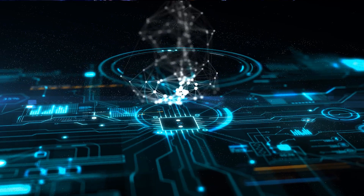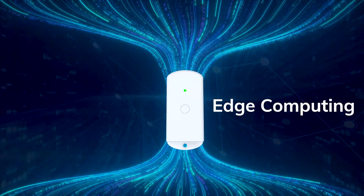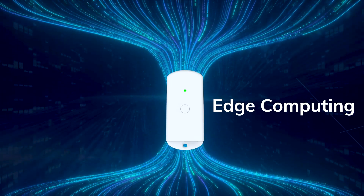No worrying needed for data latency in a compact gateway. Edge computing intelligence handles accurate, clean data collection.